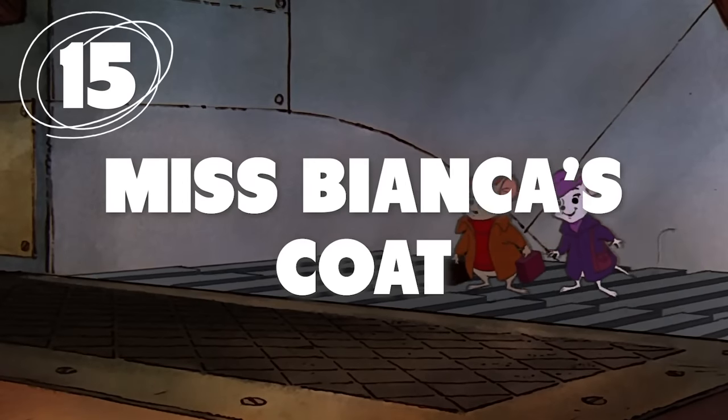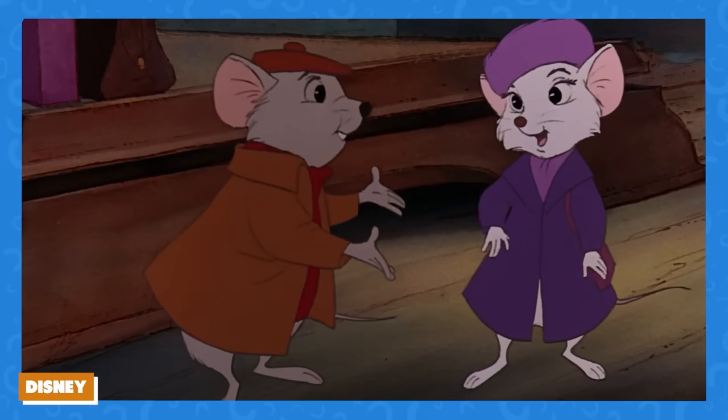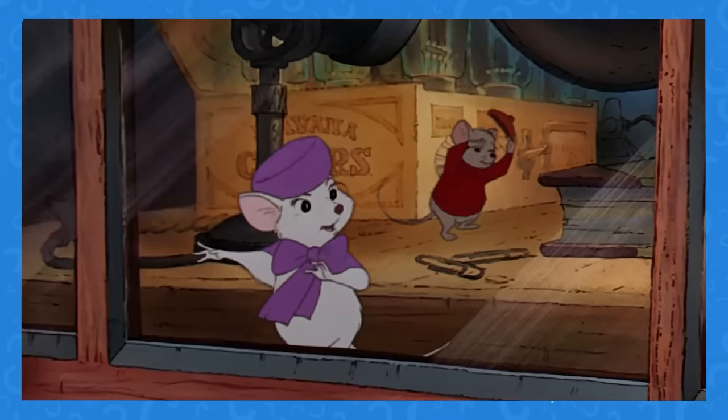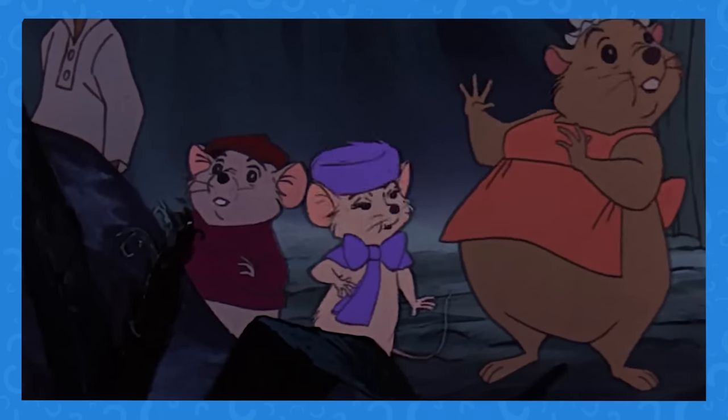Number 15: Next time you watch The Rescuers, pay extra attention to Miss Bianca's purple coat. She wears it for most of the movie, but at random moments the coat simply disappears. That's definitely not the best way to stay warm.